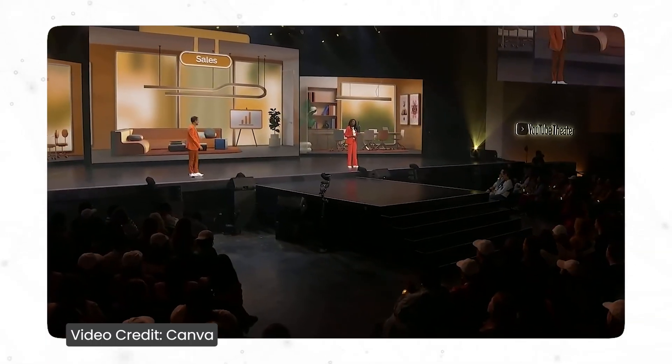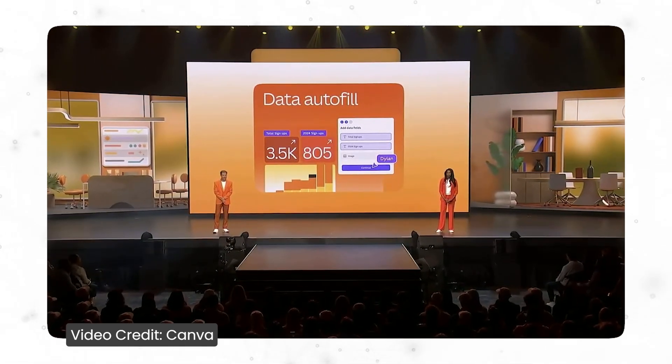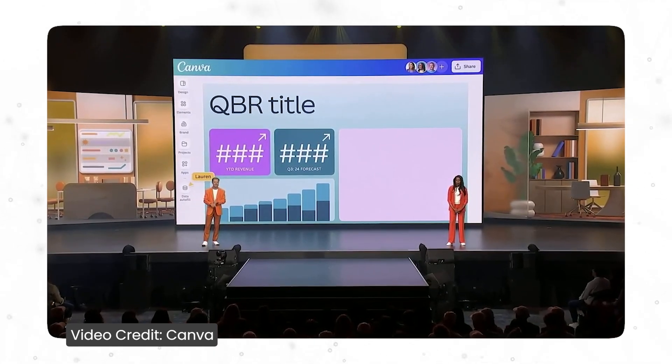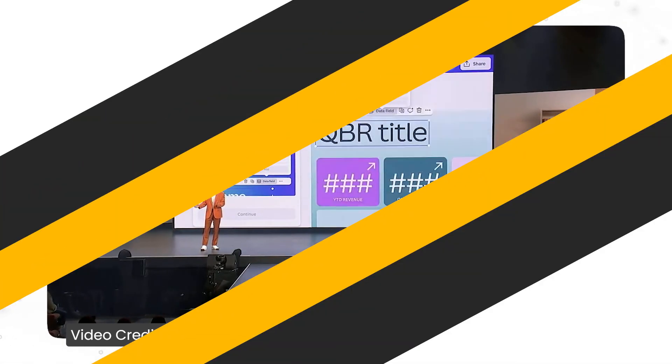The next business function Canva focused on was sales. Sales professionals want to spend time closing deals and not perfecting decks. With the launch of Data Autofill, you can wow your clients by creating personalized, data-driven sales materials in an instant. You simply match data from a CRM source like Salesforce with the corresponding fields in your design, and Data Autofill instantly updates them to create bespoke pitches, expansion opportunities, or customer success materials quickly and at scale.